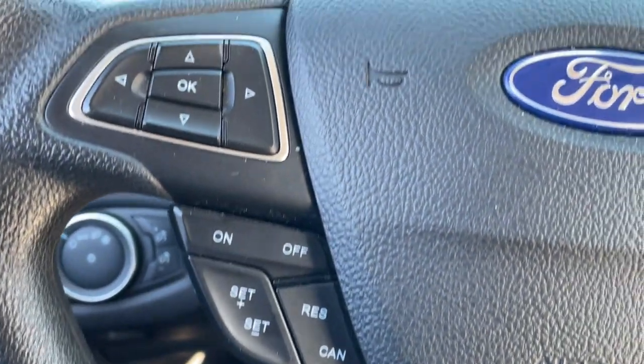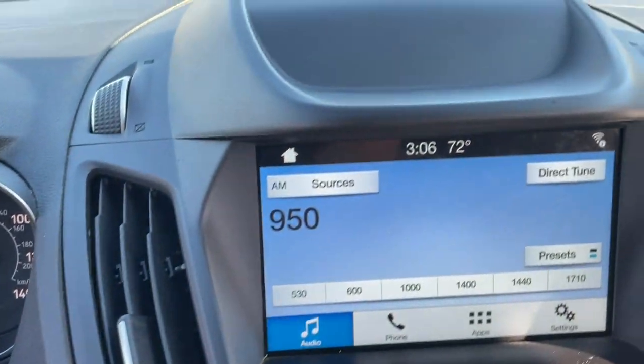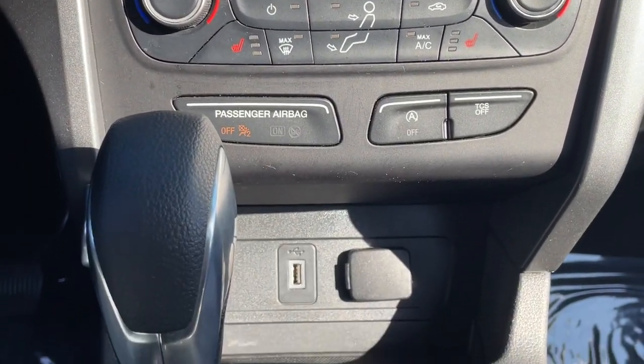Heated driver's seat, keyless entry, backup camera, satellite radio, remote engine start, iPod and MP3 input, fog lamps, 4-cylinder engine, 4x4, and Wi-Fi hotspot.